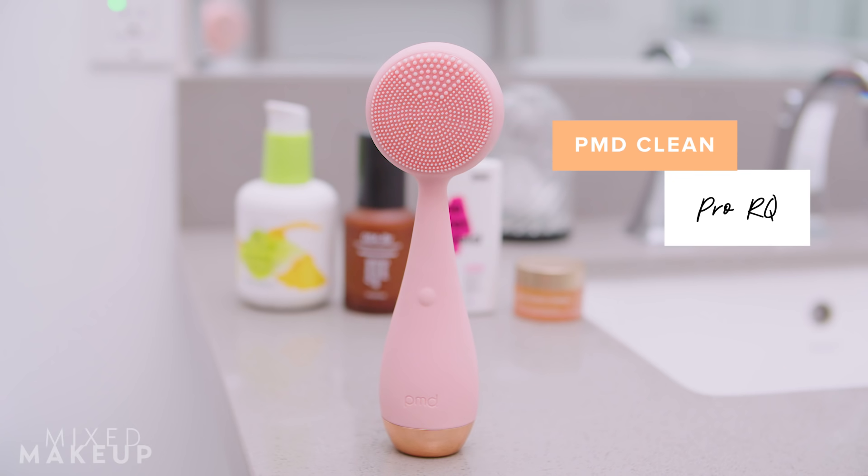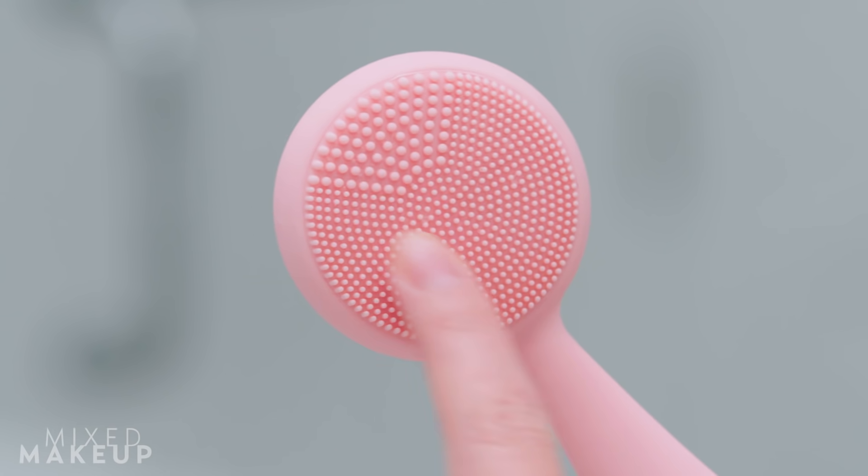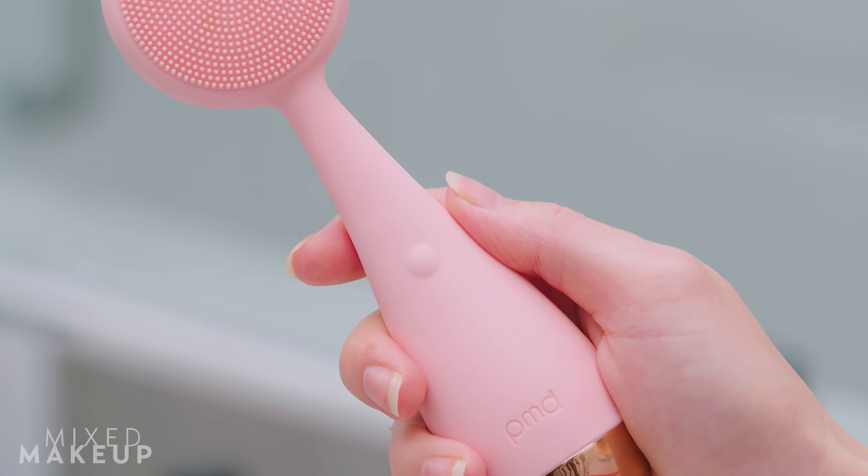If you do want to use a cleansing brush, I love this one — it's by PMD, the PMD Clean Pro Rose Quartz, named for the rose quartz on the back. It has silicone bristles and is very gentle on your skin, especially with this cleanser. I just turn it on and let the vibrations go to town — it vibrates the debris out of your skin and pores. But since this is a simple routine, you don't even need a cleansing brush. It's just something I tend to do.